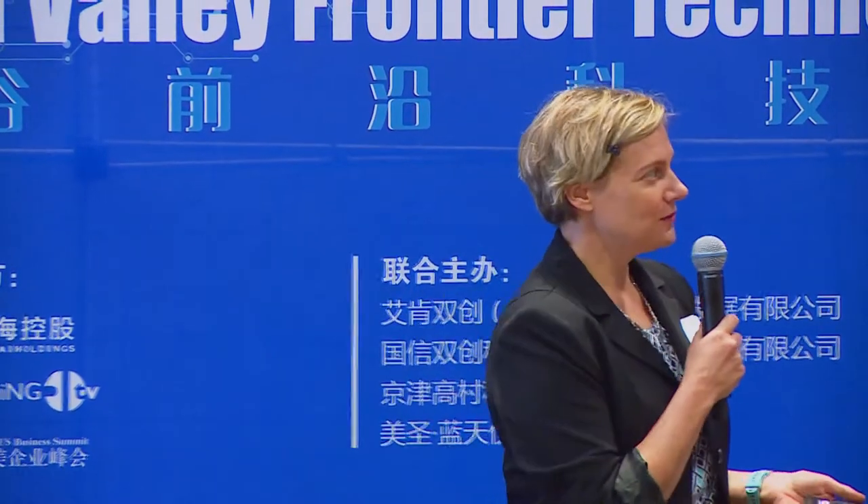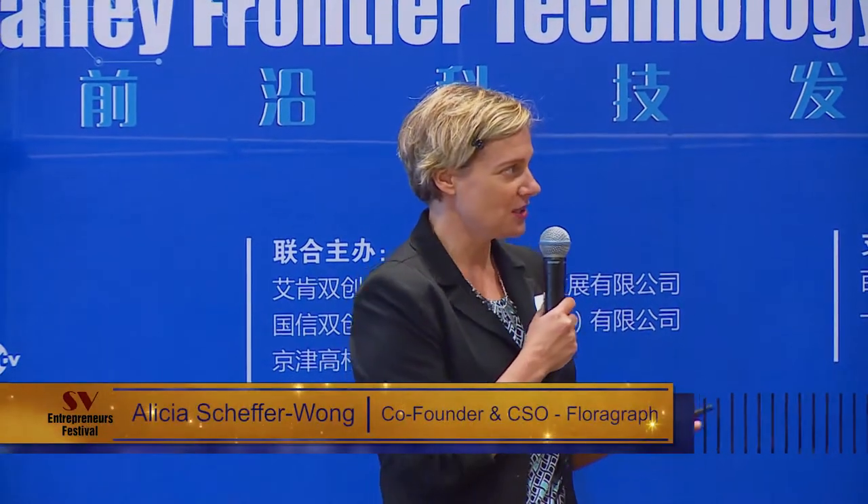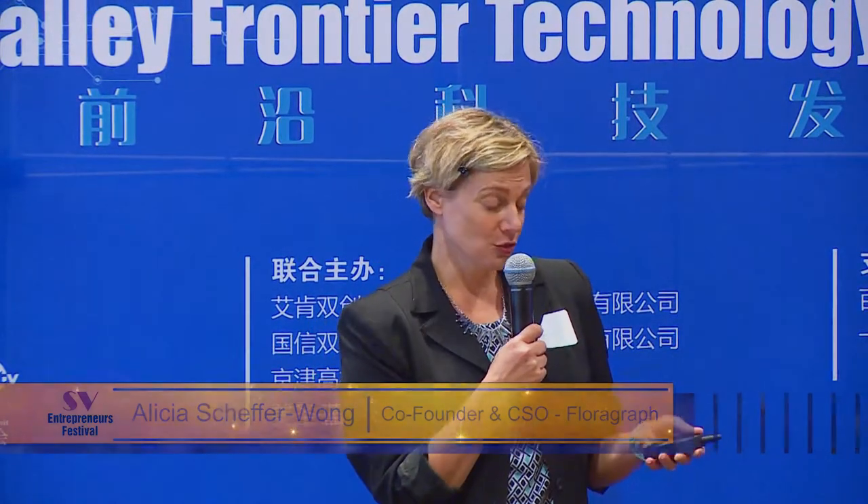I'm here from Florograph. Florograph is a company developing the first at-home microbiome profiling technology. It's an at-home device focused on analyzing the health of the microbiome of the newborn.